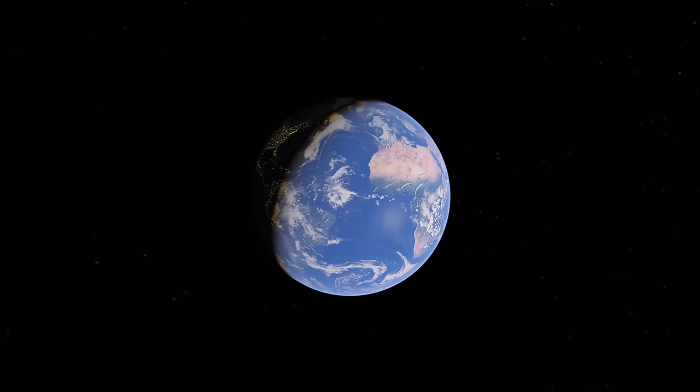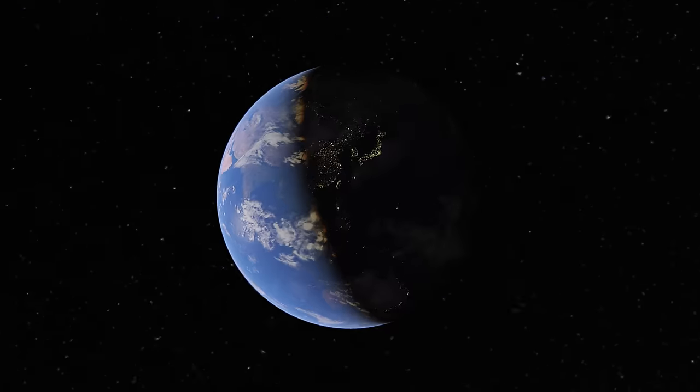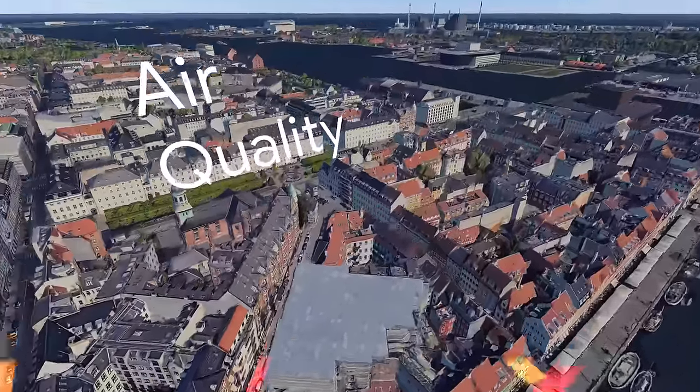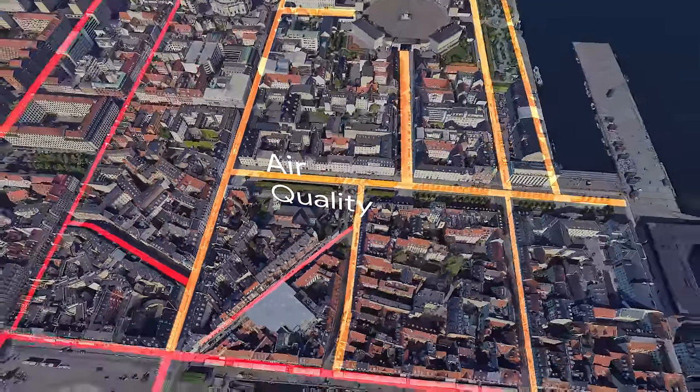The world is working to unlock the solutions to the climate crisis. But without good data, even the most impactful ideas can't take hold. Google's Environmental Insights Explorer is an online tool built to empower cities with data to take informed action, making it easier for cities to measure, plan, and reduce the world's carbon emissions.